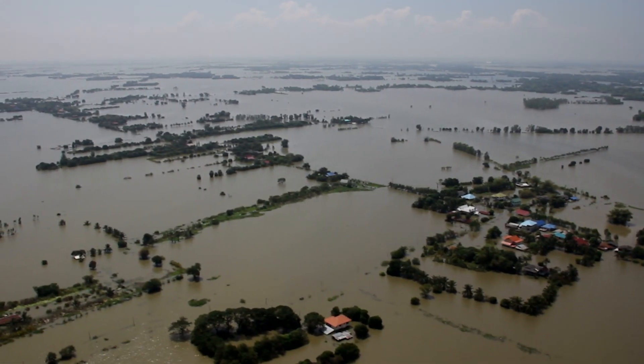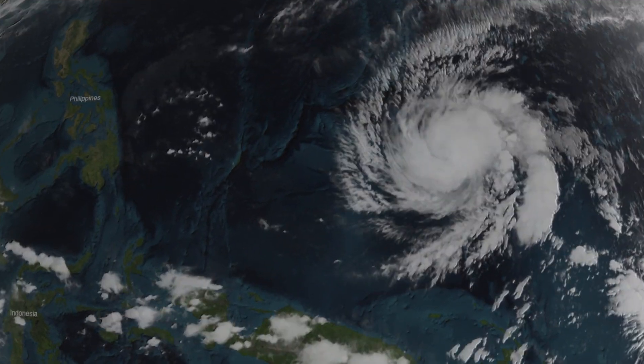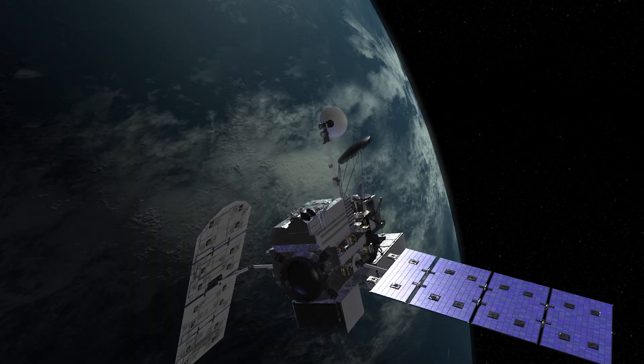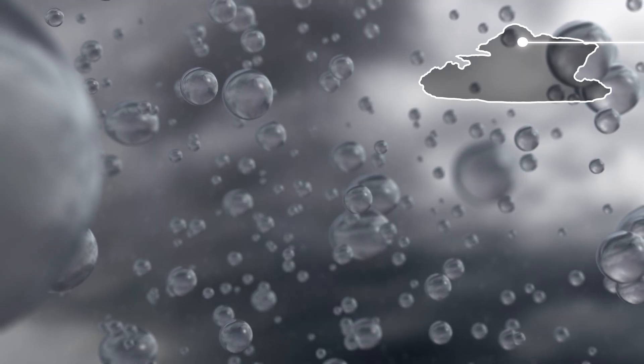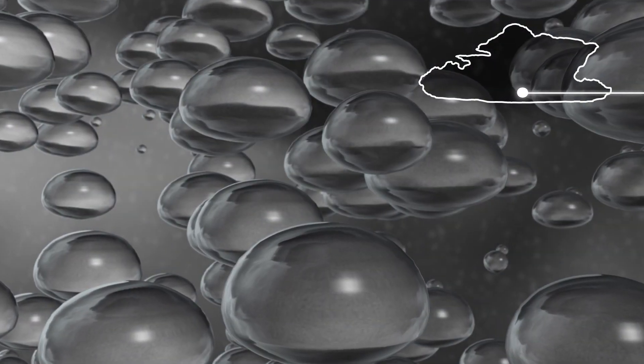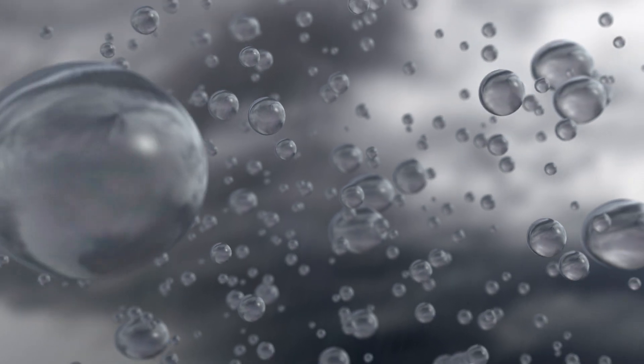Uncertainties can sometimes leave us unprepared for storms and floods, but predictions improve as we monitor storms in greater detail. And now, NASA's newest precipitation satellite, GPM, is measuring the individual water drops that make up a storm. GPM is the first time we've been able to get this type of information on a global scale. To understand why this matters, it helps to know how weather predictions are made.